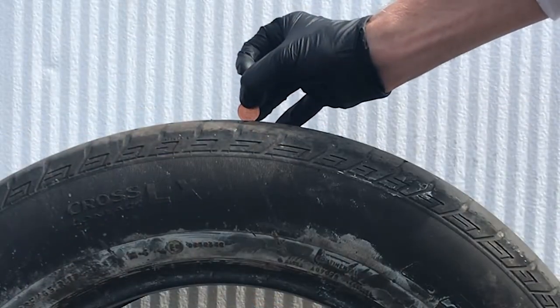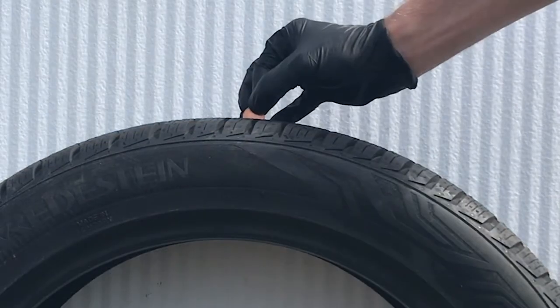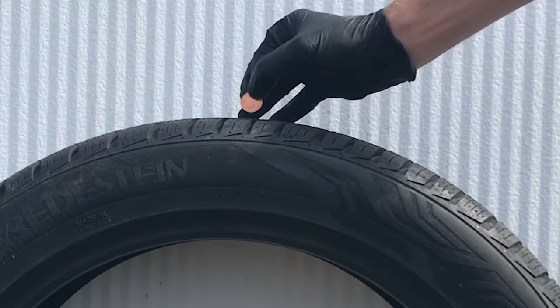For years you were told you could use the penny test to check the tread on your tires. That meant you took a penny, turned it upside down, and if you could still see the head when it was in between the tread of your tire, you didn't have enough left to drive safely. If part of the head was obscured by the tire, you could keep going for at least a little while longer.